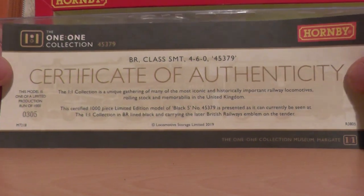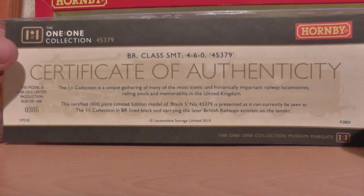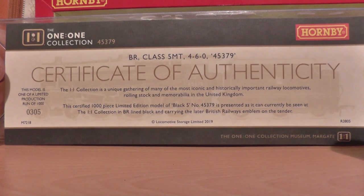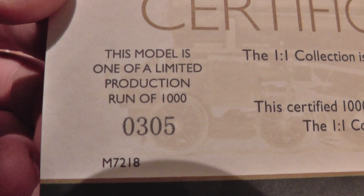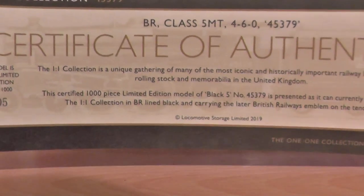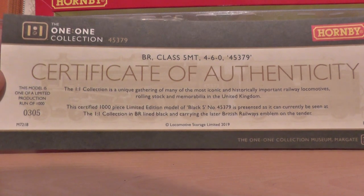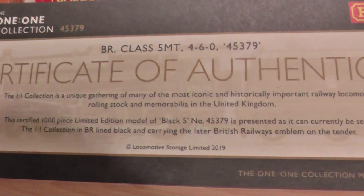This is what you generally get with all sides of it. It looks like a train ticket. Oh my god, this is absolutely amazing. Right here in the corner it says this model is one of a limited production run of 1000, and I've got number 305. So yeah, relatively low in the range — I'm the 305th person to get this, which is absolutely amazing.